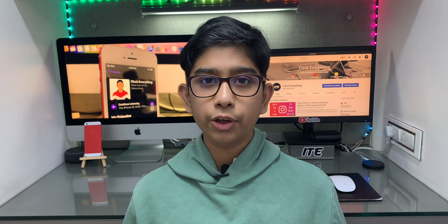Hey, what's up guys, it's me from Isaac Everything. In the last video I made my own iPhone, and many of you might be wondering why I went ahead to make my own iPhone. In today's video I'm going to be answering just that question, so let's get started.